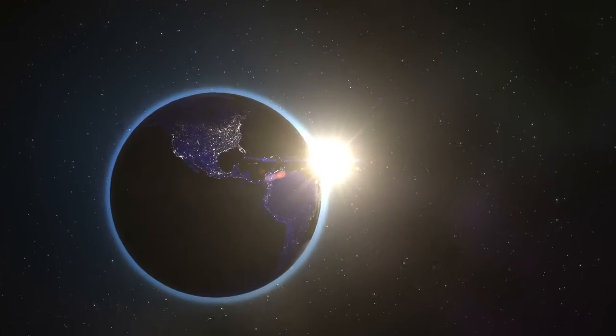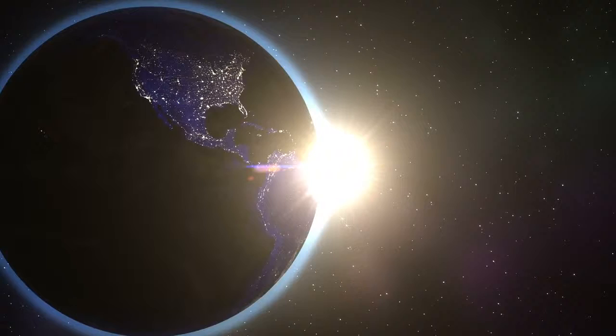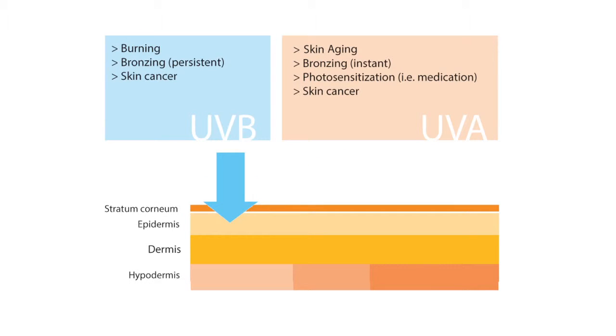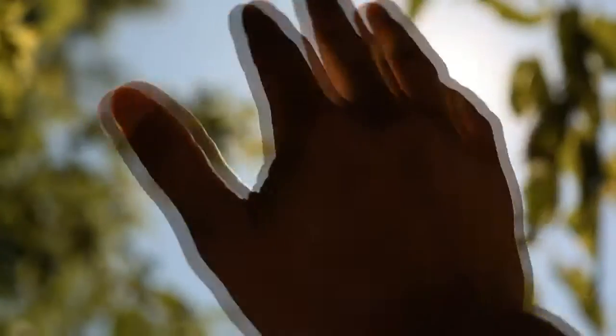There are two types of UV rays that reach the Earth: UVA rays and UVB rays. UVB rays lead to sunburn. UVA rays, which account for up to 95% of the UV radiation that reaches the Earth's surface, can lead to the premature aging of the skin.